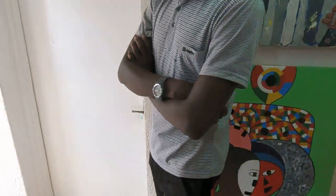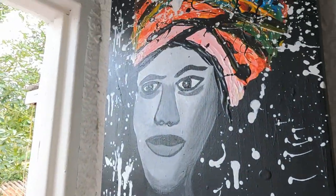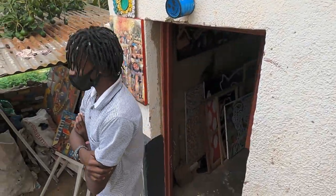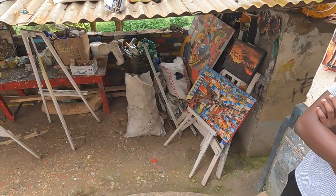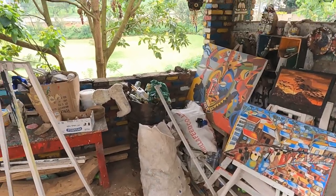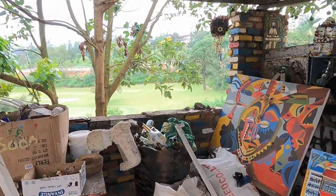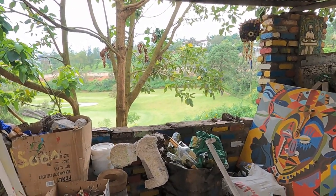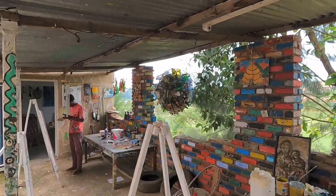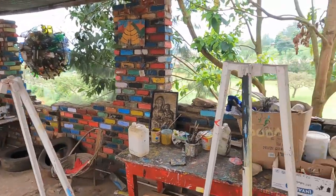Patrick pointed out their workshop space down below. It is a very creative area with an inspiring view — including what turns out to be a golf course. There is an artist at work down there. It is a very nice and inspirational area.